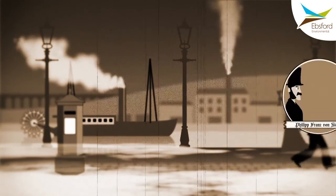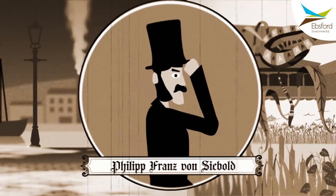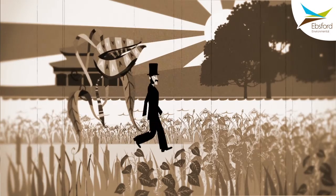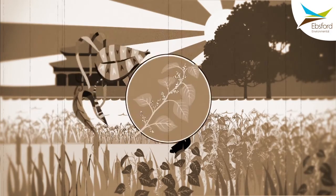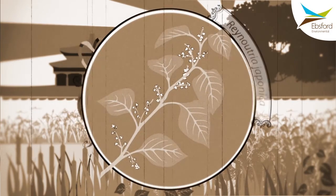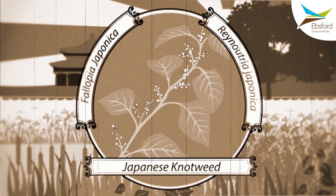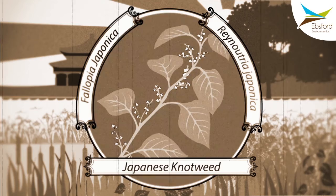One of these Victorians, Philipp Franz von Siebold, a German traveller and botanist, took a trip to Japan looking for pretty new plants that he could market and sell. Amongst the plants he brought back was Reynoutria japonica, later to be known as Fallopia japonica or Japanese knotweed, which became one of the most feared species in the UK.